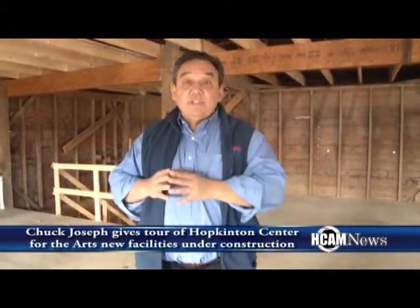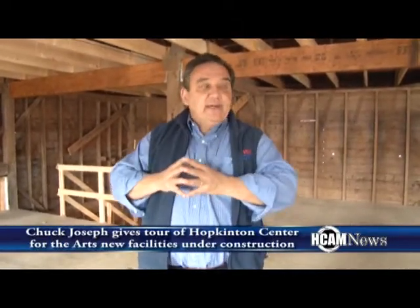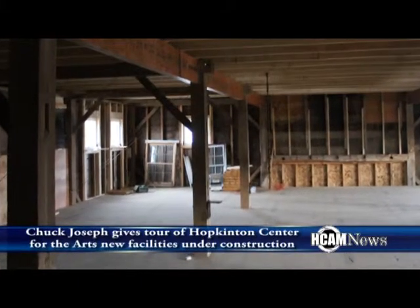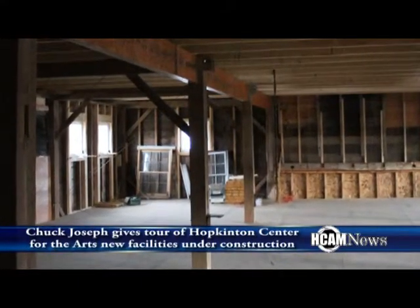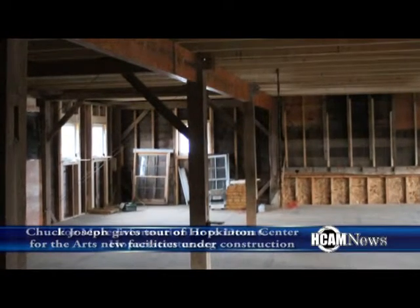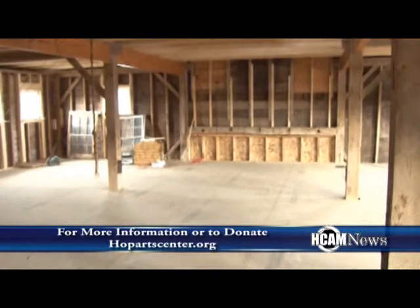So this is our last section up here, which is the second floor of the barn, which currently we're leaving as one large open space. It's perfect for small acoustical shows, poetry readings, various large classes, choral groups, and we're really going to look forward to seeing how this is going to be used. It does have the capability in the future to be subdivided should that be needed based upon the programming of the Center for the Arts.